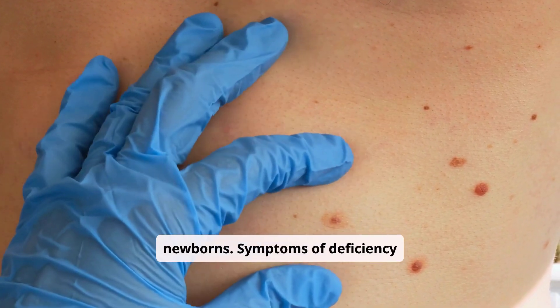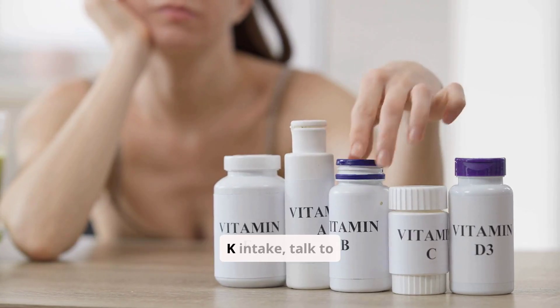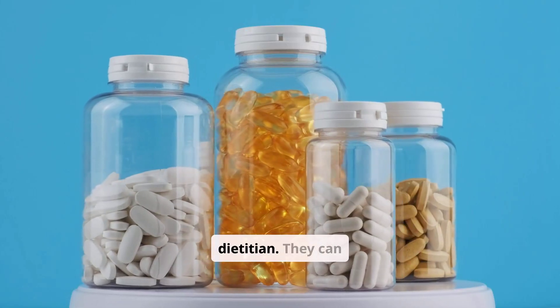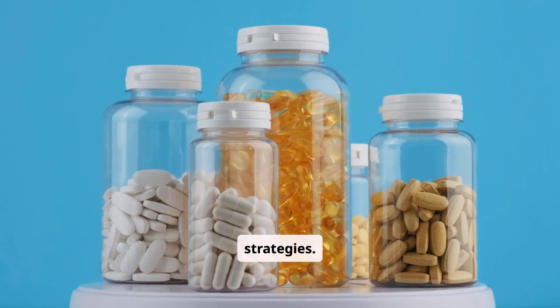Symptoms of deficiency can include easy bruising and excessive bleeding. If you're concerned about your vitamin K intake, talk to your doctor or a registered dietitian. They can assess your individual needs and recommend appropriate dietary or supplemental strategies.